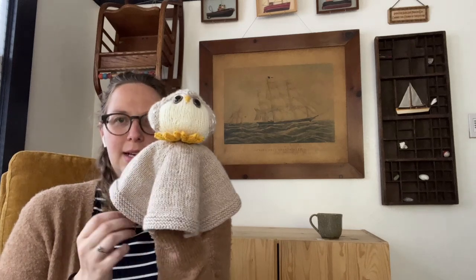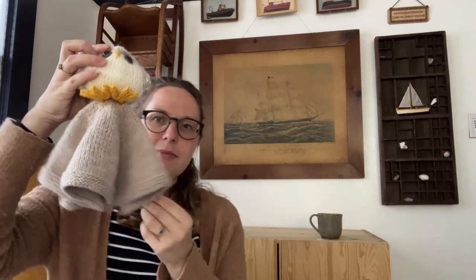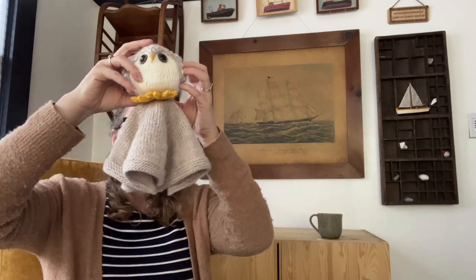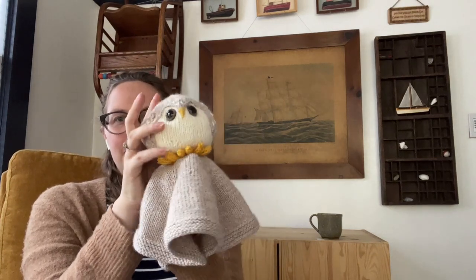It's a lovey — if you're not familiar with baby accessories, it's like a small comfort blanket that's usually attached to a stuffed animal, usually just the head, maybe the arms. So it's like a stuffed animal and blanket hybrid. From as far as I can tell, babies love them. And that is what I knit.